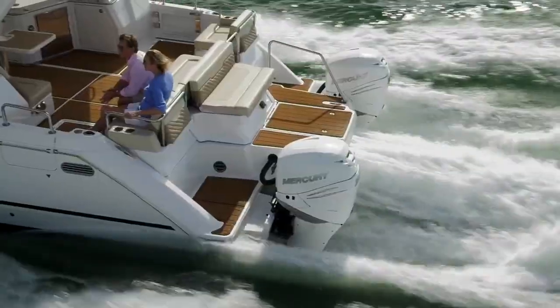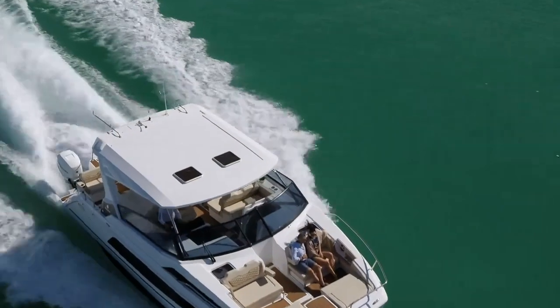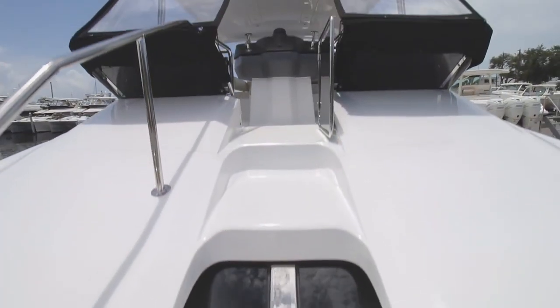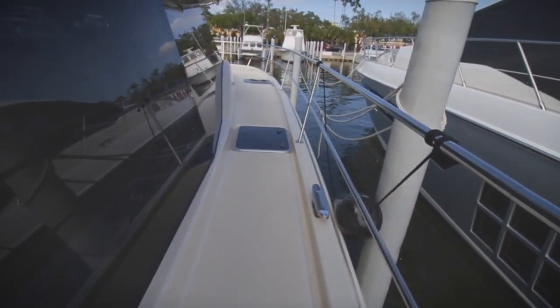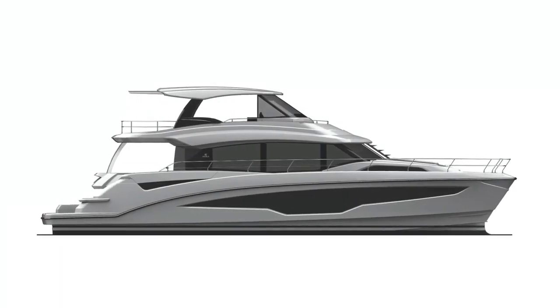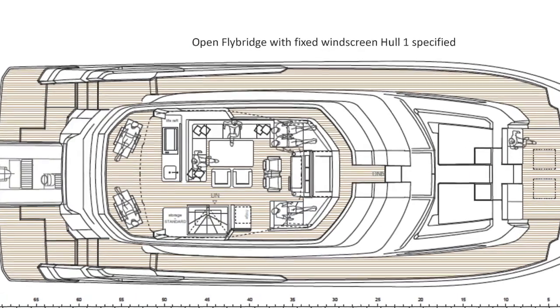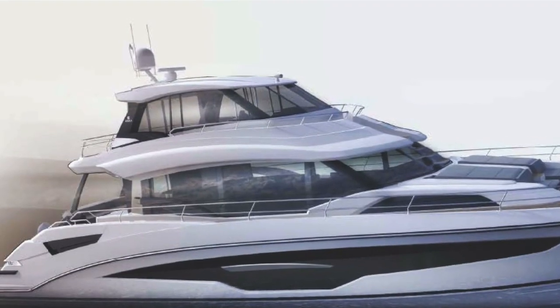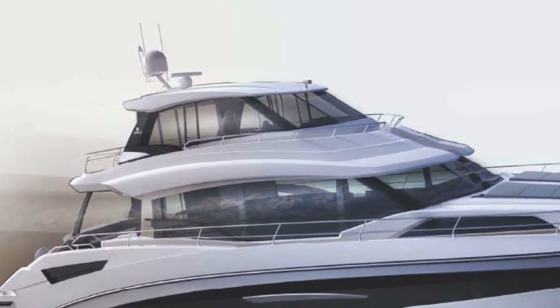Aquila has very specific DNA. One thing that gets very strong feedback and is really liked by all our owners is forward access from the flybridge forward — that is a super important feature. Easy accessibility around the boat and balance of space are things Aquila really focuses on. The flybridge has been an interesting concept: you can purchase the boat with a normal open flybridge or a fully enclosed flybridge. We've designed it so you can properly enclose it and have a great air-conditioned area — you can have either or.